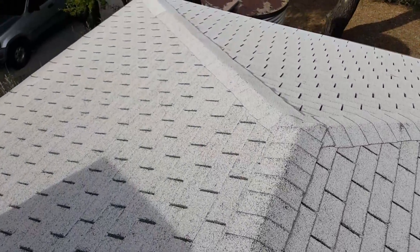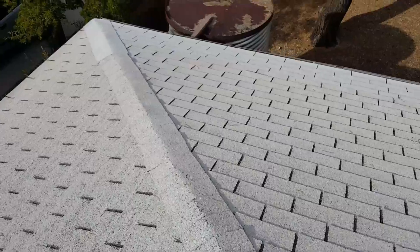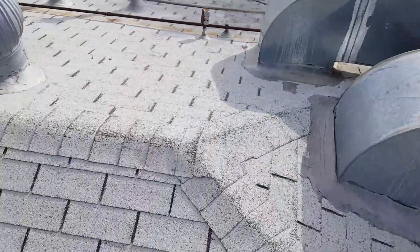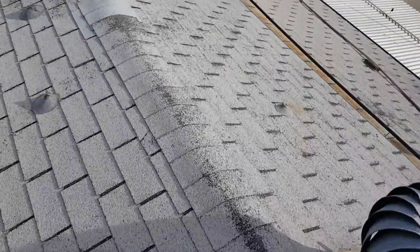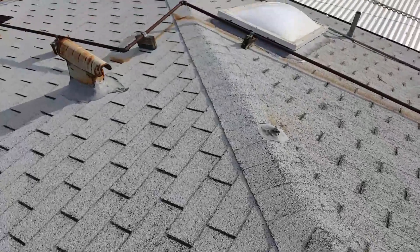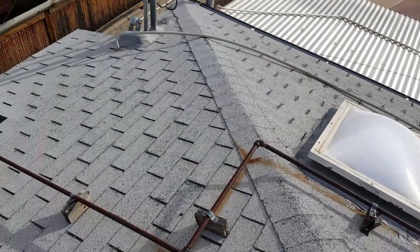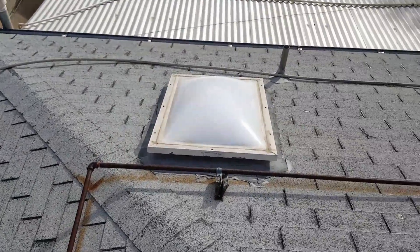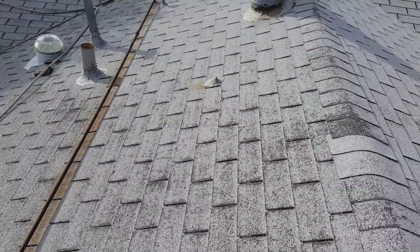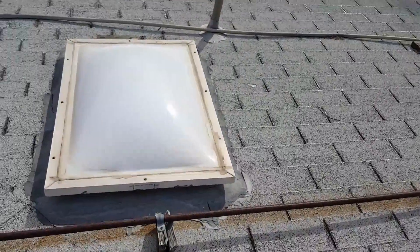I would recommend a total re-roof within two years. For now, I'm going to recommend a seal-up of all the penetrations. It will need a new roof within two years time. Skylight dome intact.